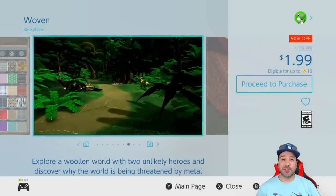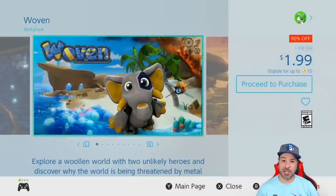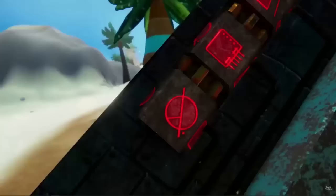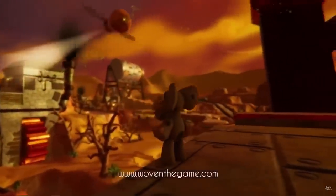The first deal today is a returning favorite — probably one of the best value pickups of the week — with Woven at 90% off for only $1.99. Woven is a 3D action/puzzle platformer where you play as a stuffed animal in a world invaded by metal insects. The special gimmick is that you can swap out different body parts to make your way across obstacles and puzzles. With over 7 hours of gameplay on average at only $2, this is a great investment.